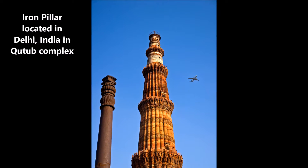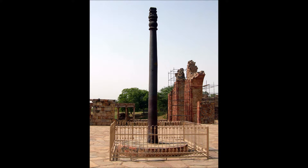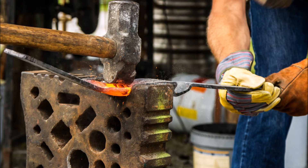The iron pillar located in Delhi, India is a 7-meter column in the Qutub complex. The pillar weighs around 6,000 kilograms or 13,000 pounds. It is noted for the rust-resistant iron used in its construction. The pillar has attracted the attention of archaeologists and scientists because of this, and it is a testimony to the high skill achieved by the ancient Indian ironsmiths in the extraction and processing of iron.